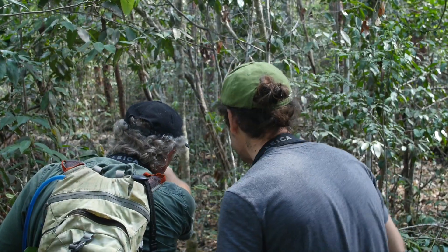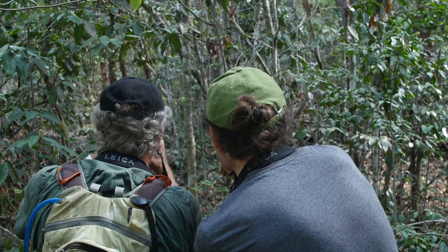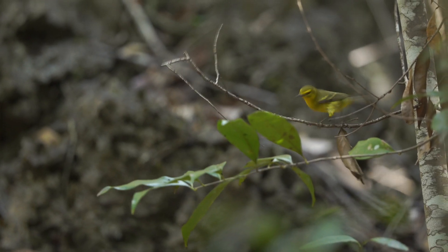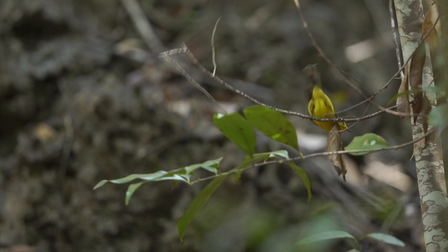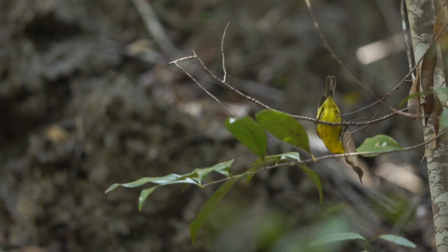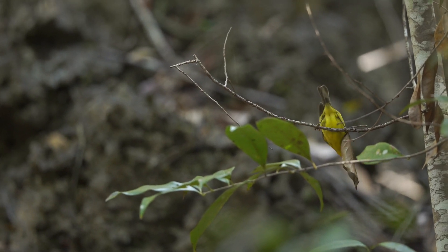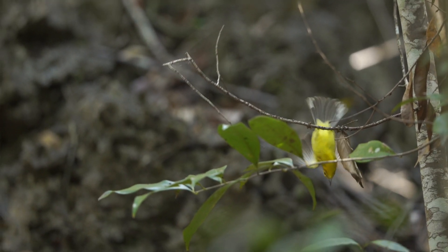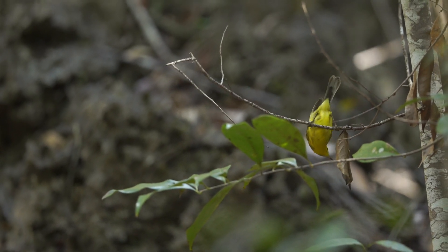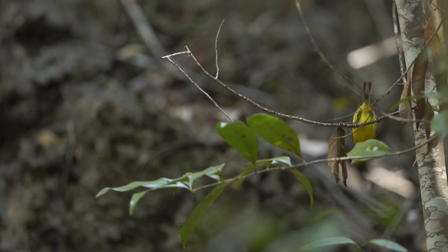There's a vitiline warbler on the rock just to the right there — one of the endemics, really taking an interest in that leaf. Must be something delicious in there. It's a beautiful little yellow warbler; they couldn't call it a yellow warbler because that name's already taken. The vitiline is from the Latin vitilus for egg yolk. We have almost the entire world population of the vitiline warbler in the Cayman Islands, so if you're a birder and you want to see one, this is the place to come.